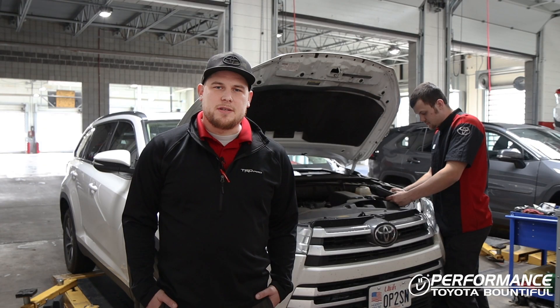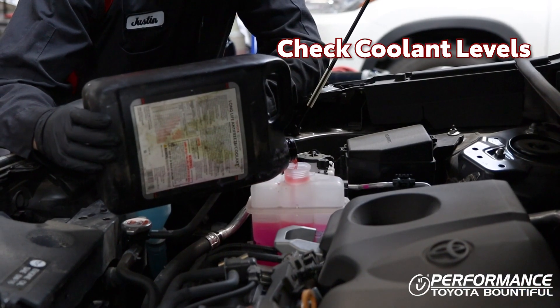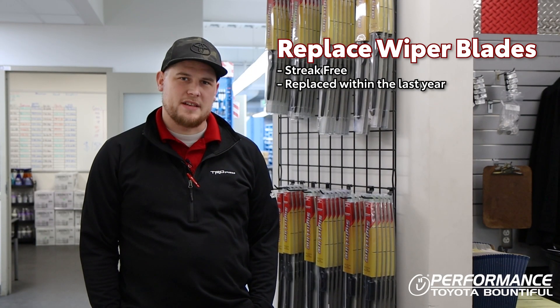While you're checking the battery, making sure that you're fully charged and up to date, another good thing to check is your coolant, making sure that it is up and full and ready to go. Another tip is to replace your wiper blades, making sure that they're streak-free and have been replaced within the last year.